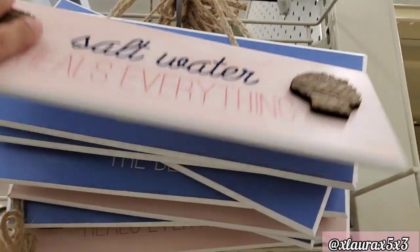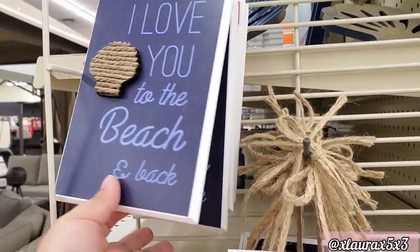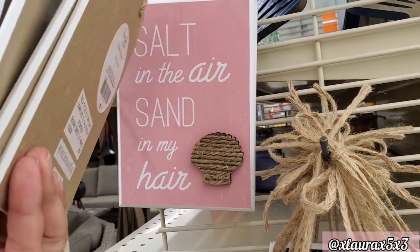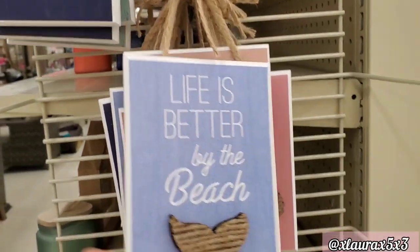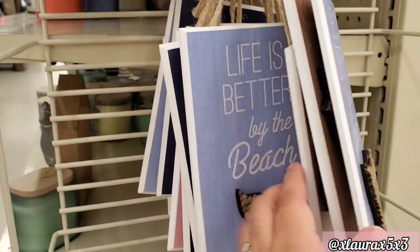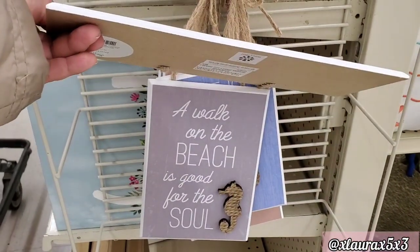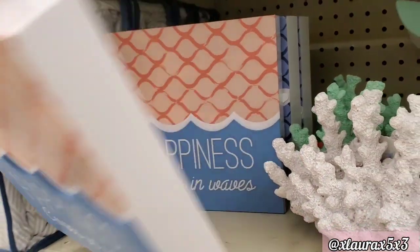Just a few new items from their beach decor — I'm not repeating anything I already showed. These are $4. 'Life is better by the beach, shells in your pockets, sand in your toes.' 'I love you to the beach and back.' 'Salt water heals everything.' All of these are $4. 'Happiness comes in waves' — this one is $6.